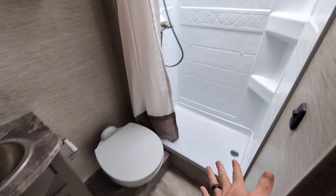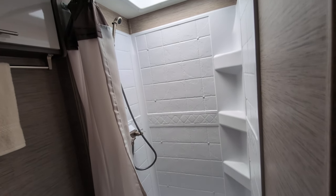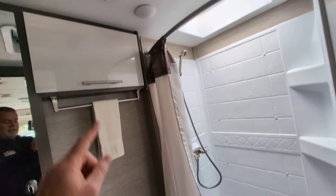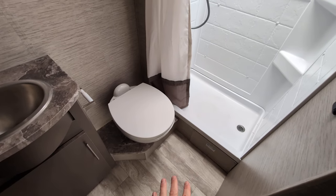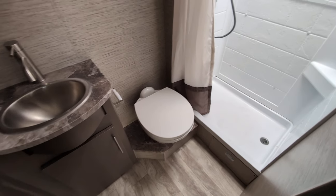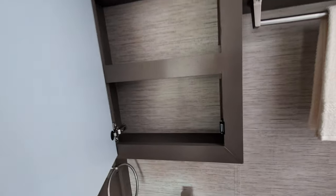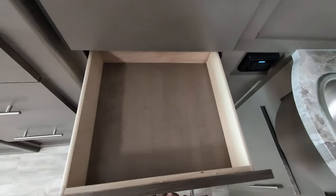Last but not least, the bathroom has a stand-up shower with plenty of height — I'm about six feet tall and can stand in there no problem. There's a max air vent to pull out steam, a porcelain toilet so you can use any home chemicals you want, a bathroom sink with storage below, a nice-sized medicine cabinet, and quite a bit of additional stacking and cabinet storage throughout the bathroom.